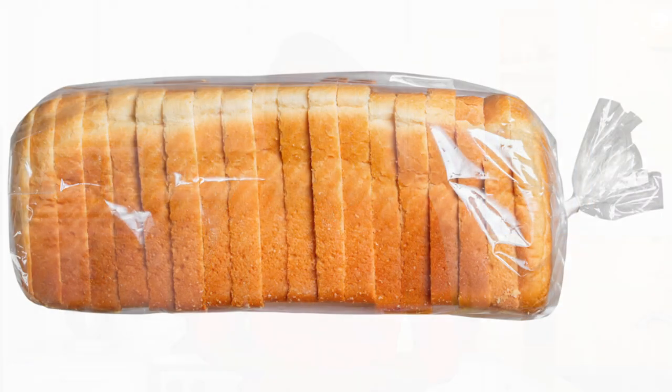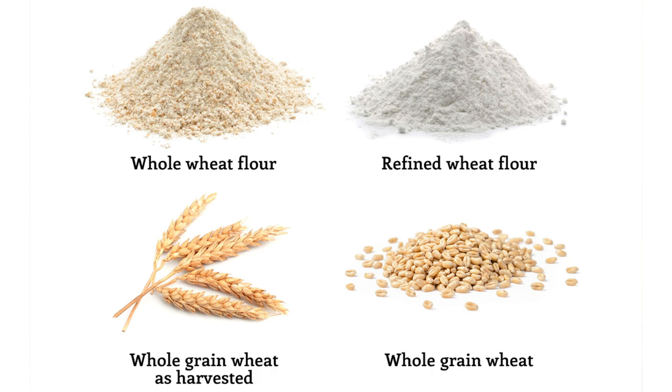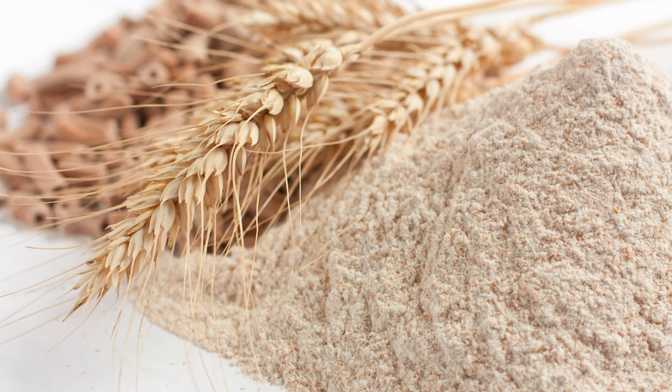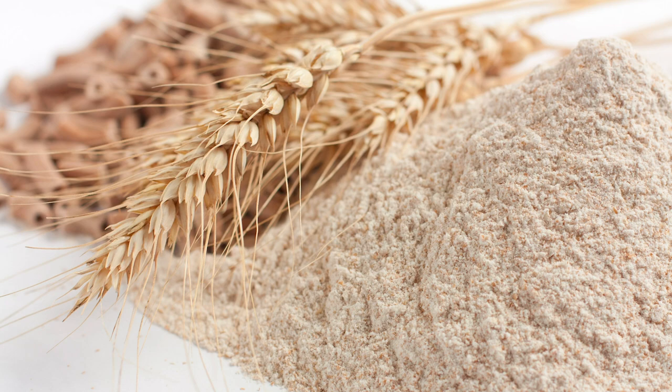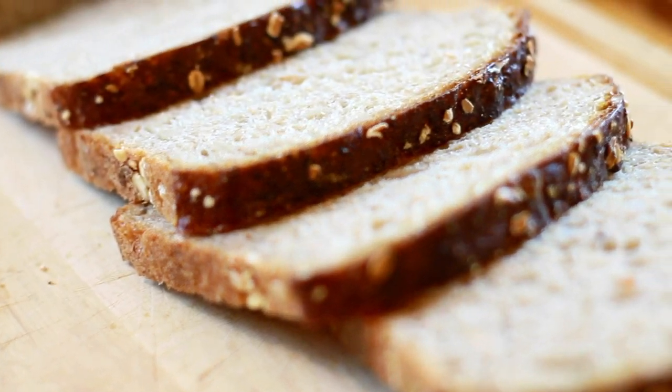First, most packaged breads are made with enriched wheat flour. They're popular and tasty, but the wheat kernel's nutritious bran and germ have been removed. So if you're looking for more nutrients, whole grain bread is the way to go. Whole grains, like whole wheat, have the entire wheat kernel intact, which means they have more vitamins and antioxidants. Whole grains are also naturally low in fat and cholesterol-free.